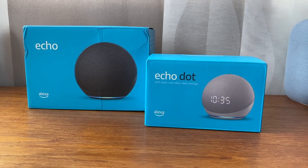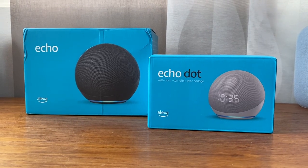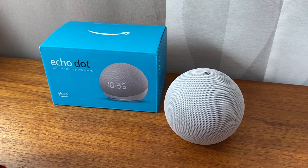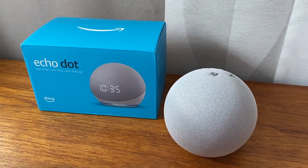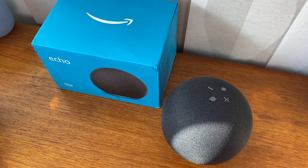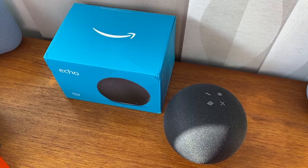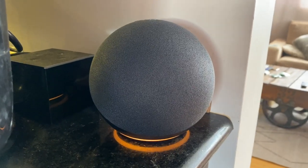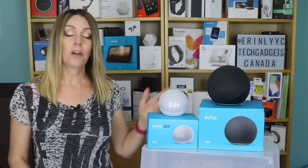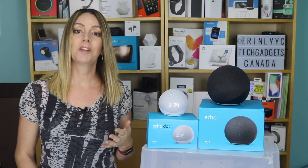By now you know that an Echo and the smaller version called Dot are smart speakers that can control your smart home gadgets like lights, thermostats, and TVs. They also have digital butlering capabilities like answering your questions, setting timers and alarms, doing math and conversion, and delivering news, weather, traffic, and more just by asking. You can even place Amazon.ca orders. The device itself is simply called the Echo, while other versions go by Dot, Studio, Show, and a couple of others.